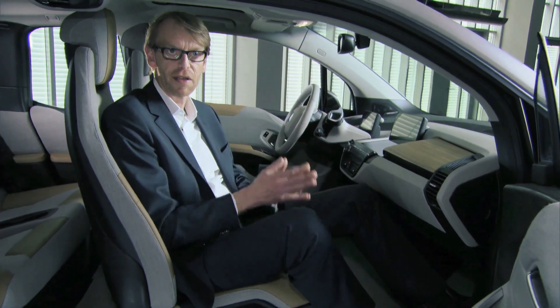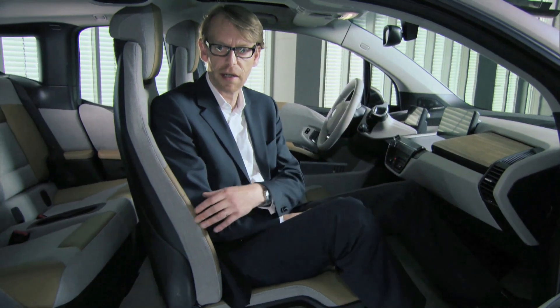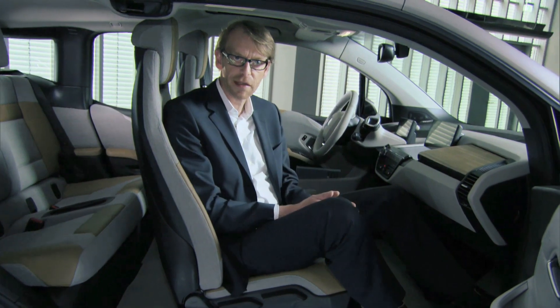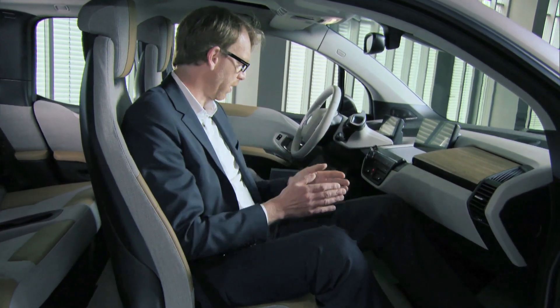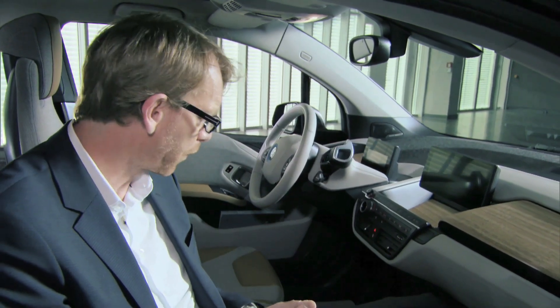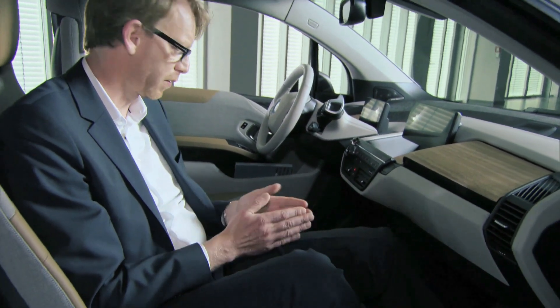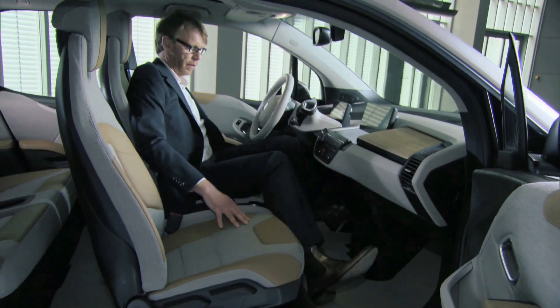That's basically what dictated all the design. For example, I'm sitting on the seat which is very thin — this is highly innovative because it allows a lot more legroom for the rear passenger. We also have a highly innovative cockpit, quite unique, with no center console and a flat floor.